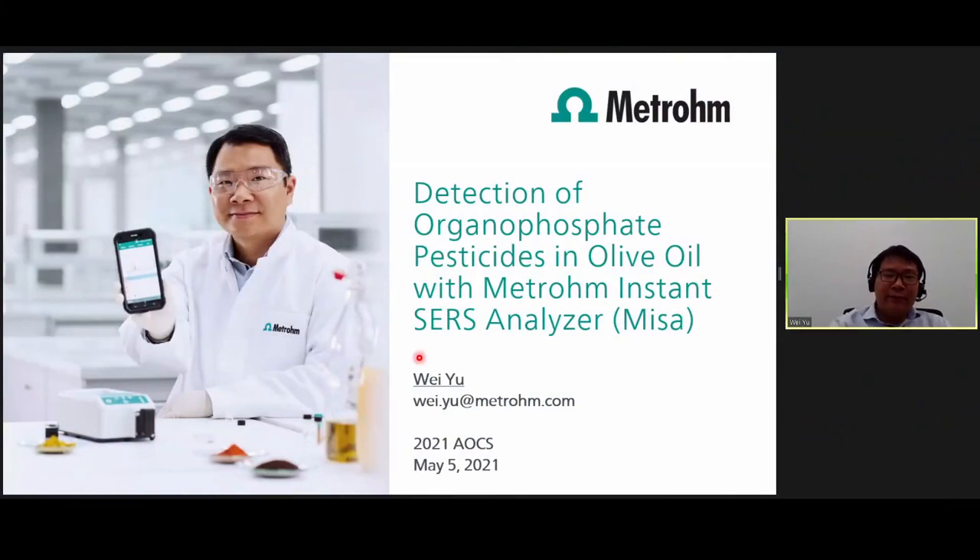Hello, everyone. I'm Wei from Metronome. Thank you very much for giving me the opportunity to tell you about our new exciting surface-enhanced Raman, or SERS, analyzer, the MESA.